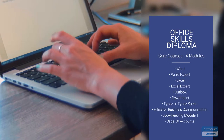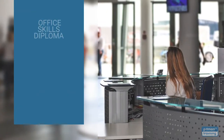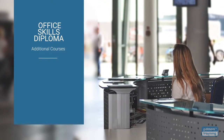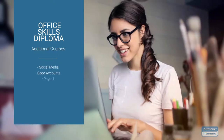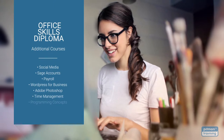While elective courses are not included as part of the diploma, you have the option of adding additional courses from our range of over 450 individual courses, including courses as diverse as social media, Sage accounts, payroll, WordPress, Photoshop, time management, and even computer programming.